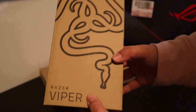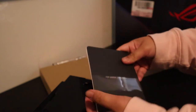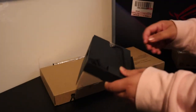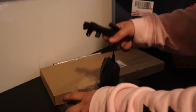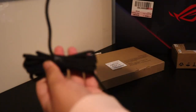Next is the mouse — this is the Razer Viper. It's actually my first time seeing it in person. It comes with papers and a black sticker — nice! The mouse itself is kind of big, or maybe just the perfect size. The cord looks like a braided cable.